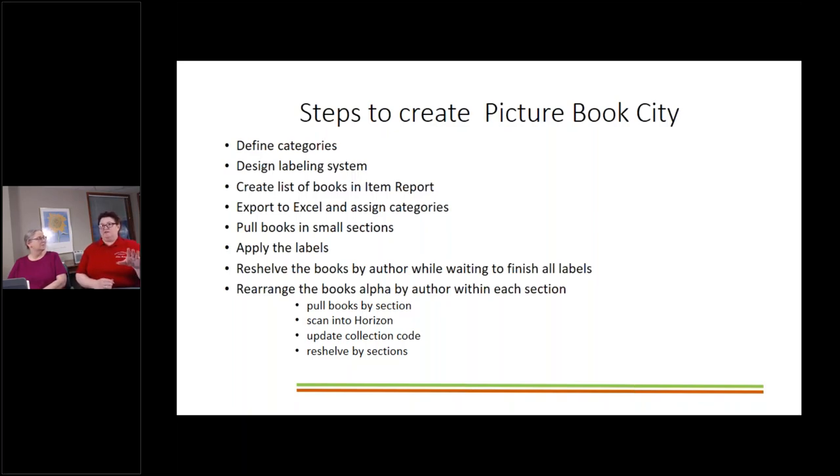The URL is on the slide and I'll share the slides with the Commission so they can post them. It's really what I used to design the system. We had to go through several steps to create our Picture Book City. First, we had to define what categories we were going to use. Once we decided those, we needed a labeling system. I created a list of books using my item reporting function in Horizon, exported that to Excel, and went through it assigning categories to books I knew.